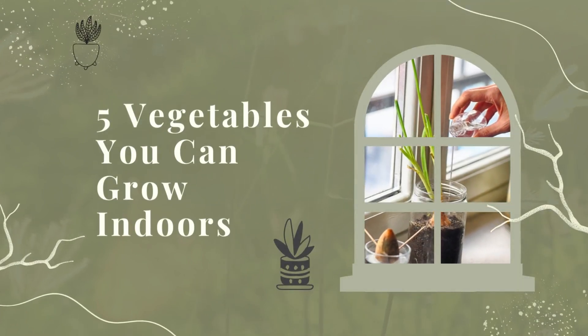Garlic. Garlic is a versatile and easy-to-grow herb that can be grown indoors with minimal effort. The plant is tolerant of a wide range of growing conditions, making it an ideal choice for novice gardeners or those with limited space.